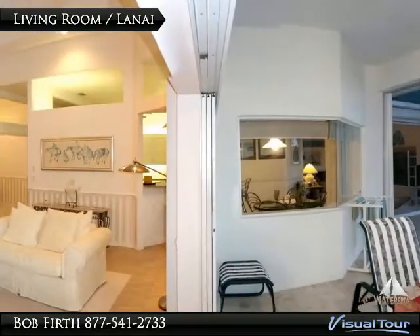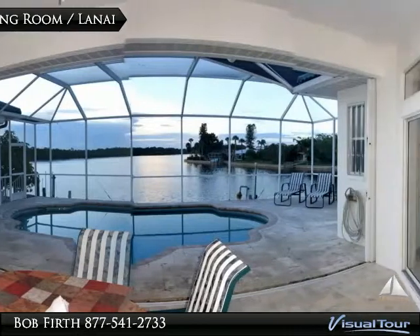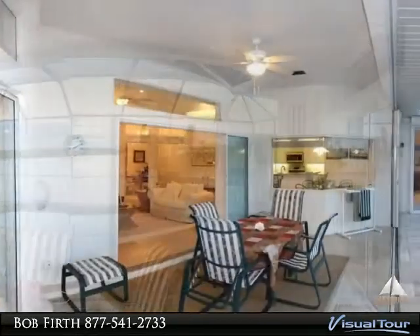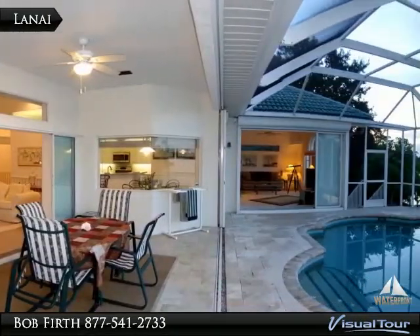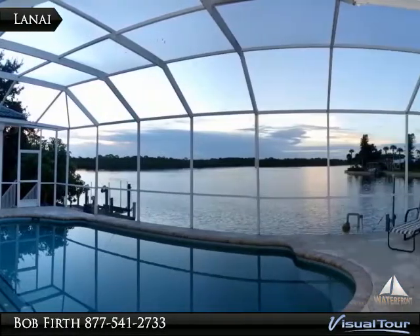From the living room you open up to the lanai through the pocket sliders to the majestic views of Coral Creek. The lanai has single beam construction to allow unobstructed access to the pool and views of the creek.